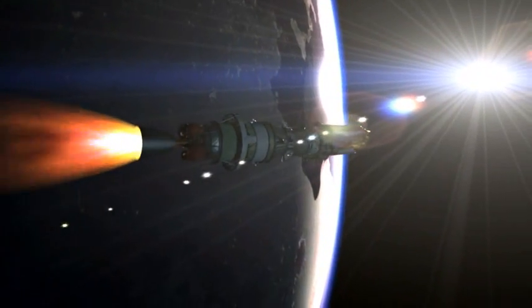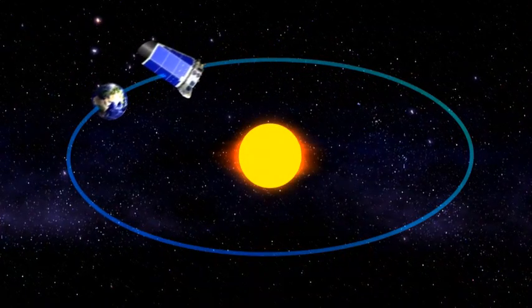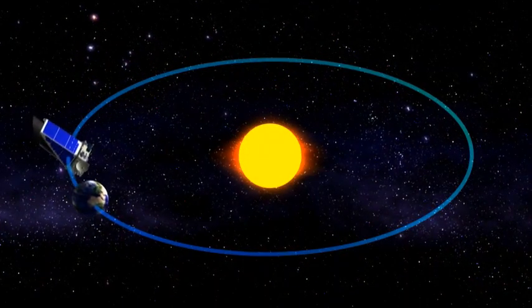Once Kepler is launched from the Earth, it will go into what's called an Earth-trailing orbit — astronomers call that a heliocentric orbit, which means sun-centered orbit. It looks at the stars continuously, day and night, 365 days a year, and it slowly moves away from the Earth, orbiting the sun by itself. From there it will point itself at the Kepler field and stare nearly without blinking for three and a half years at least, maybe longer if we have an extended mission.